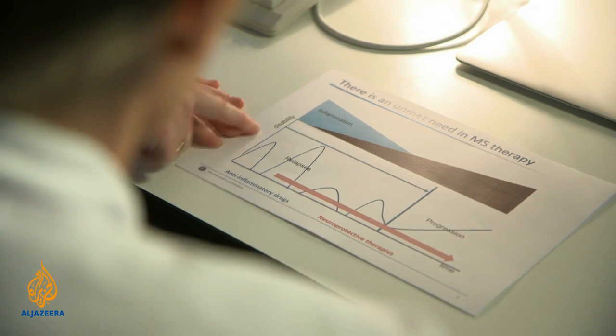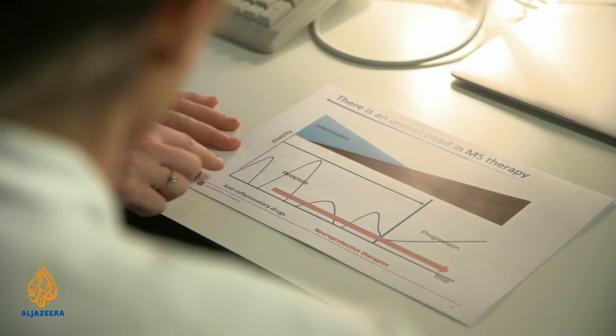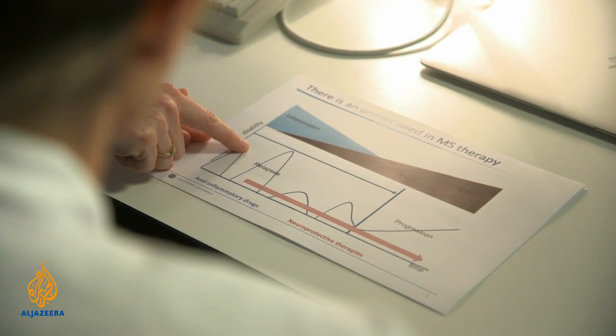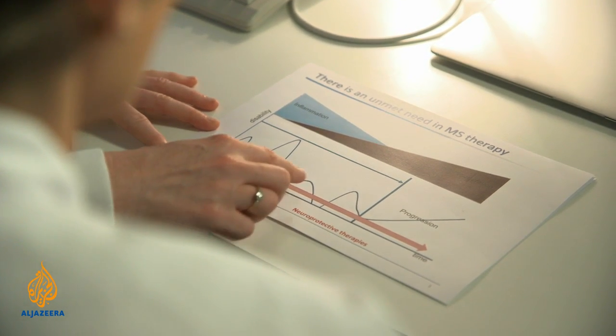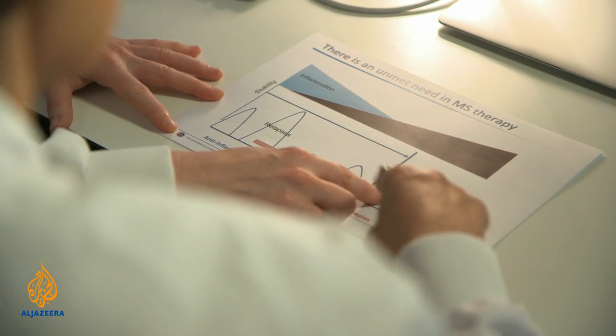The thing we're very keen to research is ways to improve the brain system of repair. It's worth thinking of MS as two phases. If we look at this graph here, this is disability on this axis against time. This is an average MS patient who has a relapse — a worsening of their disability that then gets better again — and they may have a second and third one, but over time generally they don't get better back to normal, and at this point things start getting worse on their own.